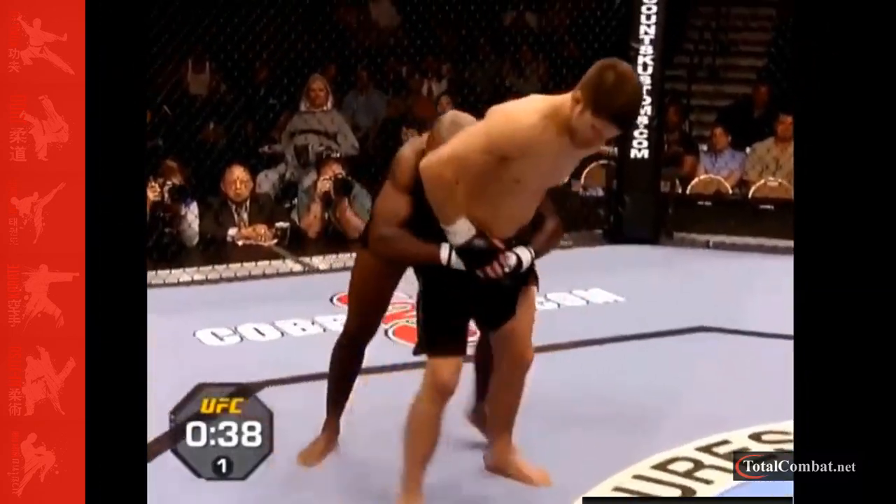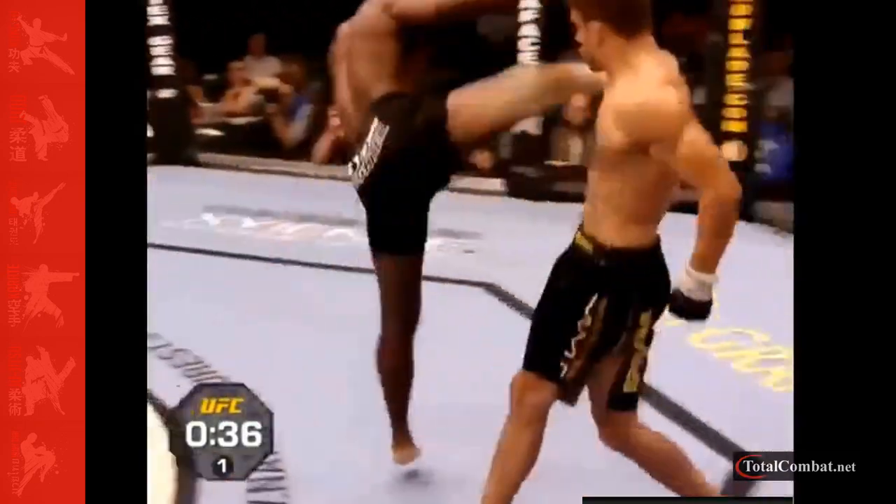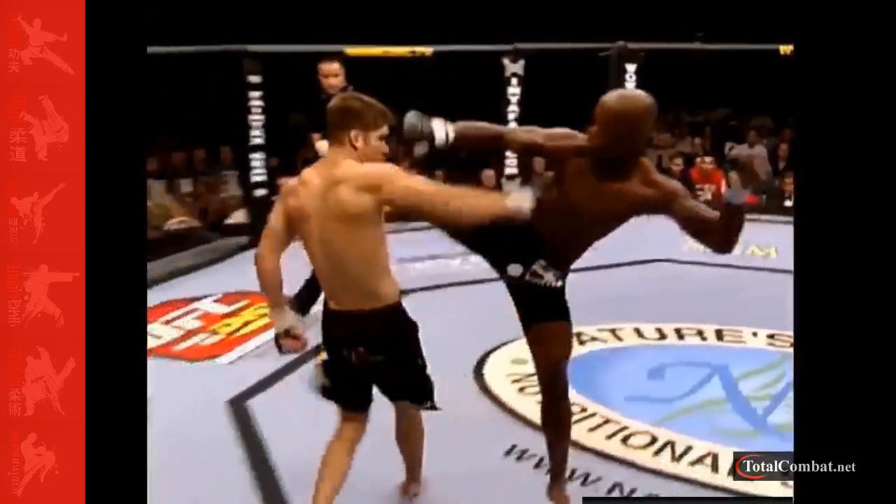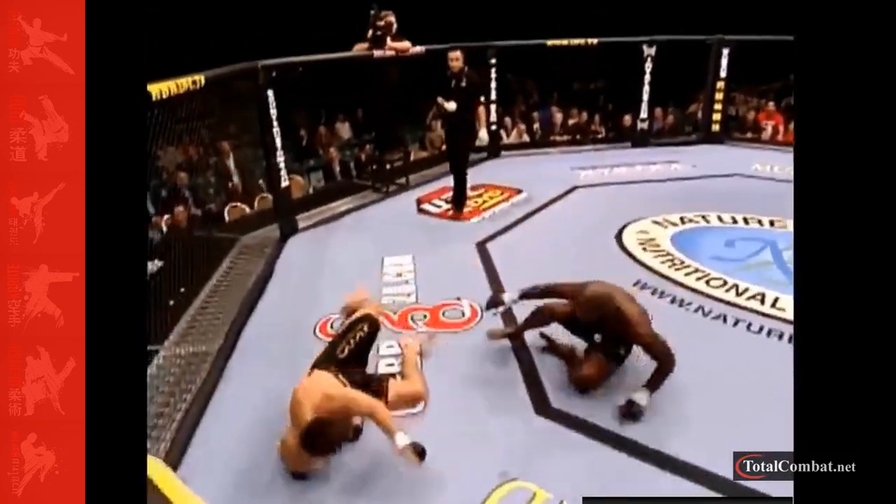Learning where to look during a fight can make all the difference when it comes to your fighting ability. While it seems unimportant, understanding where to look during a fight can offer you the competitive edge needed to win.